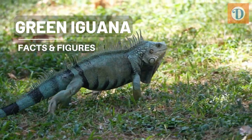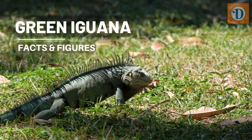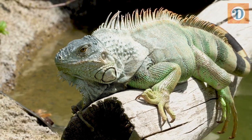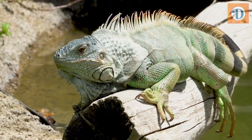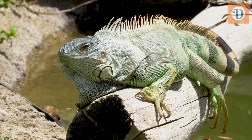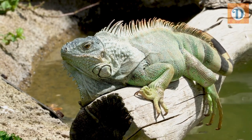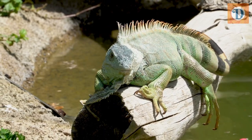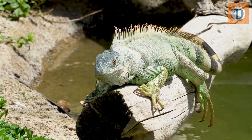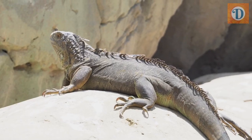The green iguana, scientifically known as Iguana iguana, is a captivating reptile that is native to the tropical regions of Central and South America. With its striking appearance and unique behaviors, the green iguana has become a popular subject of fascination among nature enthusiasts and reptile lovers alike.